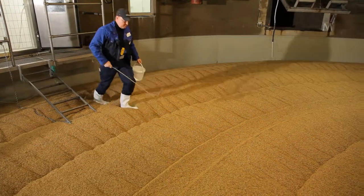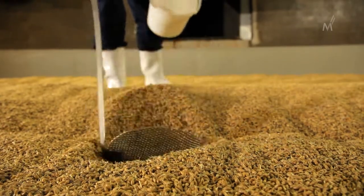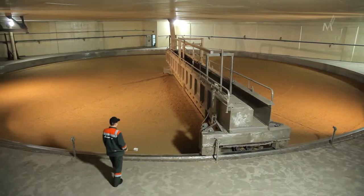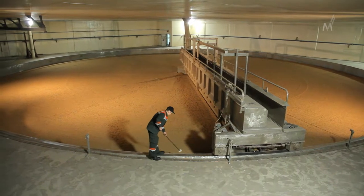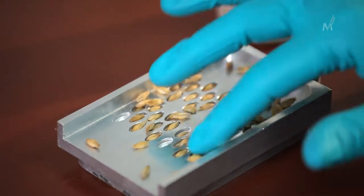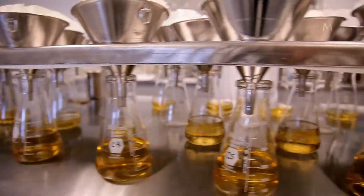Before, during and after the malting process, which lasts approximately 10 days, Malt Europe performs 13 analytical steps to measure around 70 barley and malt parameters, and closely monitors the evolution of the product at all stages of processing, from steeping to germination and from kilning to storage and delivery.